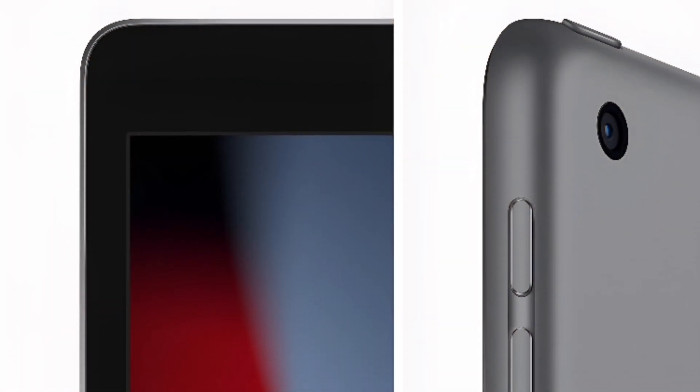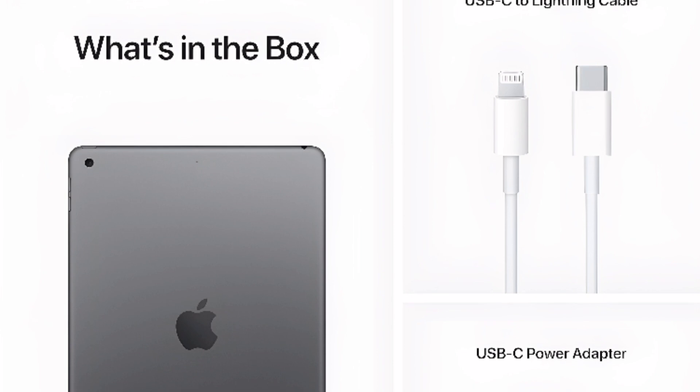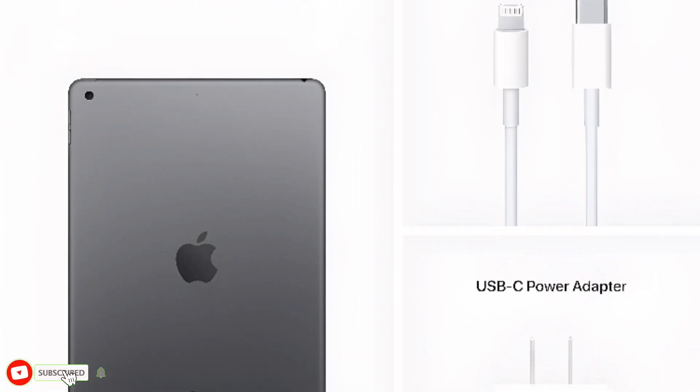iPad comes with essential apps like Safari, Messages, and Keynote, with over a million more apps available on the App Store. Choose from 64GB or 256GB storage options.